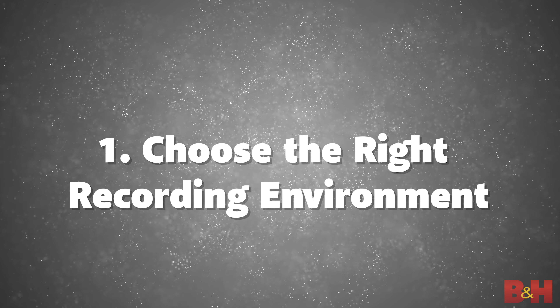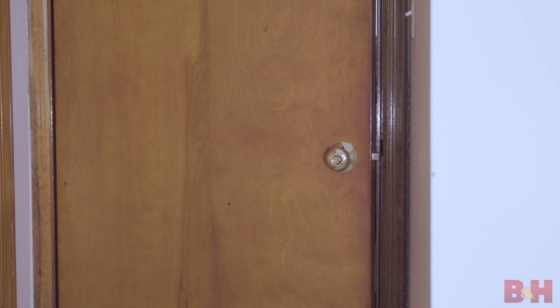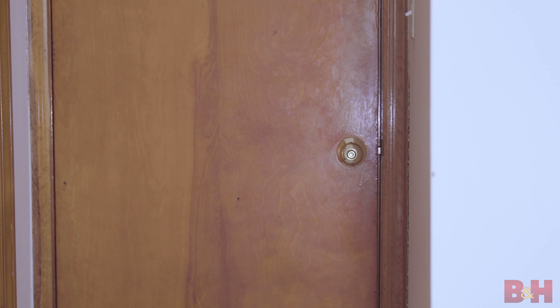Tip one: choose the right recording environment. We all know that microphones pick up the sound in the rooms they're placed in, so it's very important that you choose the quietest location possible, eliminating other noises that might be a distraction in your recording. When recording indoors, try to find a room with a door and one that doesn't have a lot of outside noise bleeding in. Remember to close your windows and eliminate any items in the room that might be generating noise themselves, like appliances.